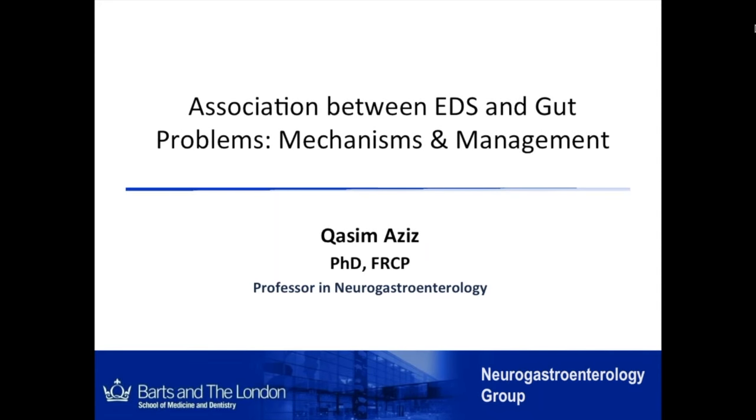Good afternoon, everyone. This is Cassie Mazzeez, and good morning to others who are in the USA. It's my pleasure to talk to you about the association between Ehlers-Danlos Syndrome and gastrointestinal problems. We're going to be discussing why people with EDS get gastrointestinal symptoms, and we're also going to touch on how best to manage some of these symptoms. We're just going to talk about principles.